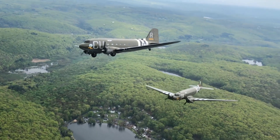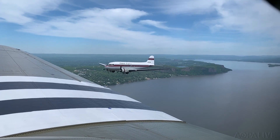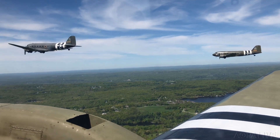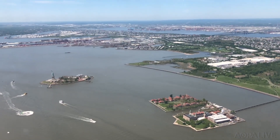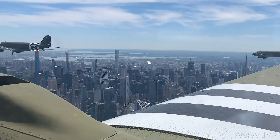Dakotas like these. The Dakota, or C-47, was the military version of the DC-3, stripped of seats and insulation so it could carry more. These aircraft are of the D-Day Squadron, the U.S. contribution to the Daks over Normandy. They are the greatest generation of men and airplanes who began the liberation of Europe.